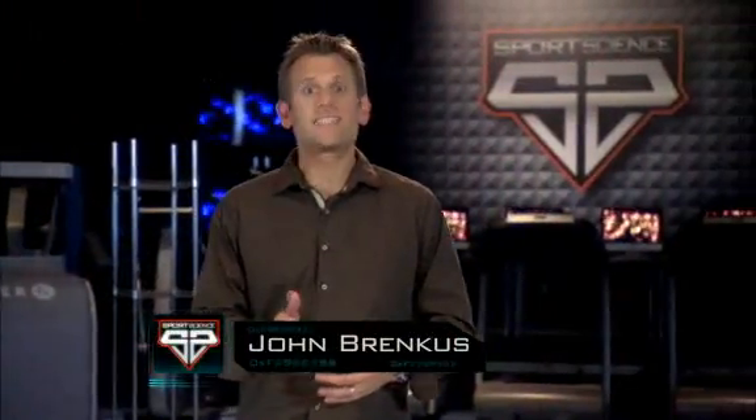With quickness, speed, and an incredible ability to change direction, Javid Best could be the NFL's next breakout running back. For Sports Science on ESPN, I'm John Brinkes.